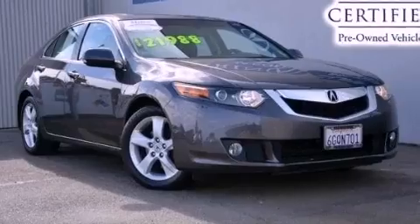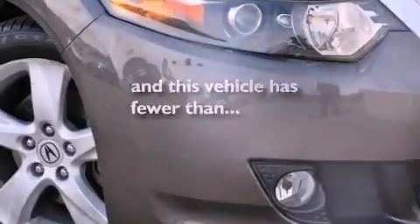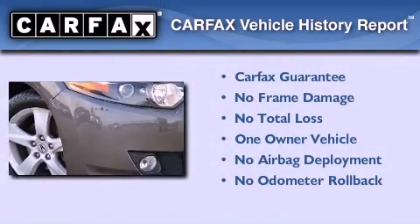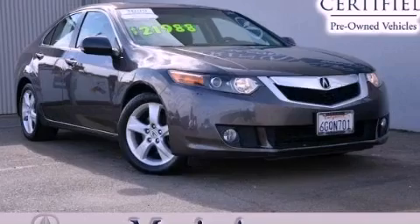Rear impact crumple zones, air conditioning with automatic climate control, and this vehicle has less than 37,000 miles. This Acura has had only one owner and it qualifies for the Carfax buyback guarantee. Call now to find out how you can own this breathtaking vehicle.